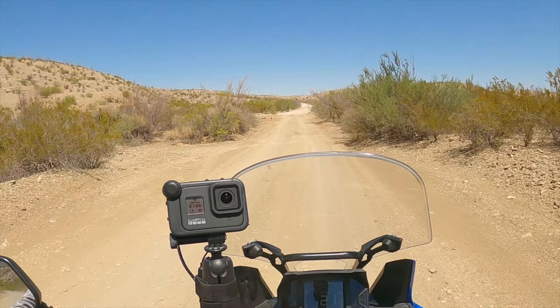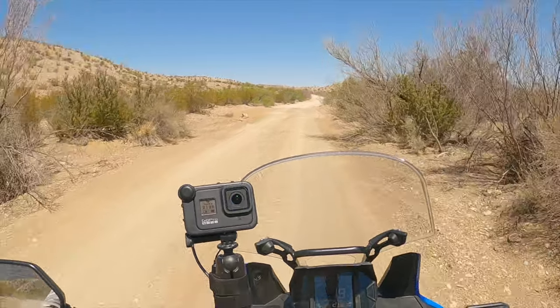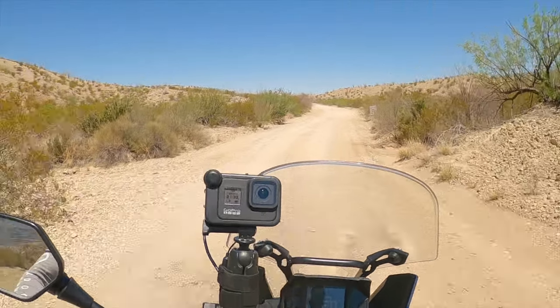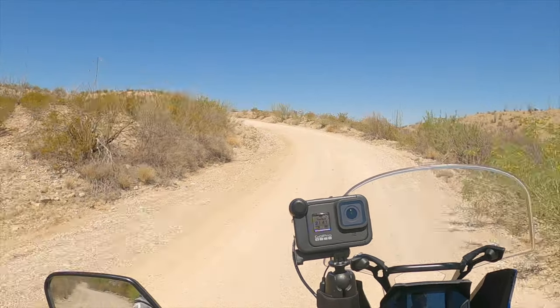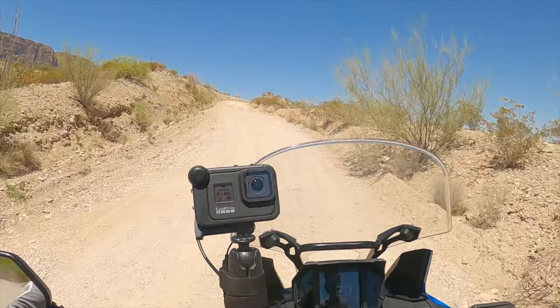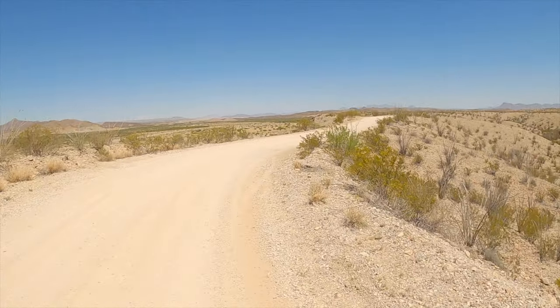Old Maverick Road — if it gets gnarly I'll lower my air pressure, but based on what it shows it's probably just going to be all washboardy. It's supposed to be like a 13-mile ride, should be a nice scenic ride.